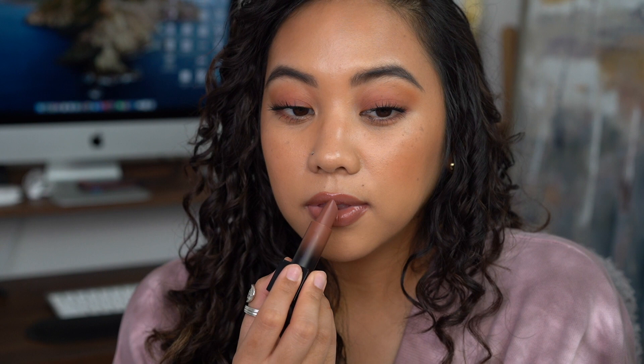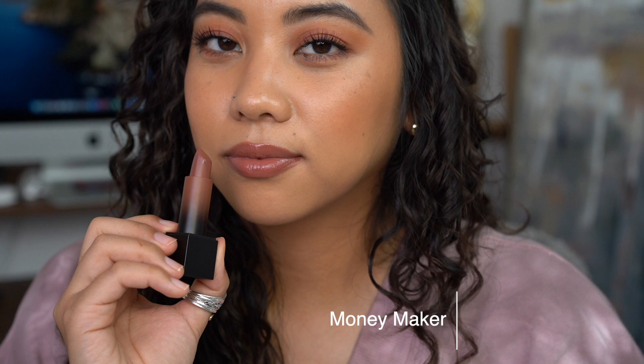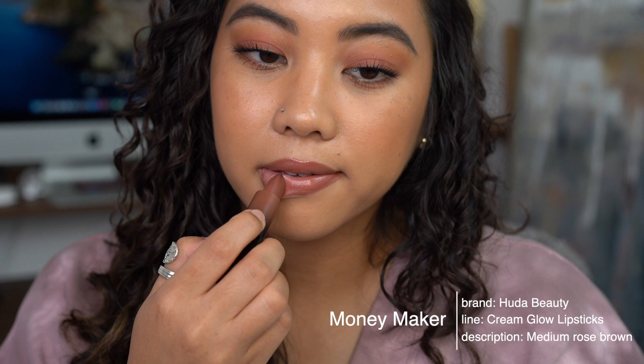Moneymaker pulls a little cool but has a tiny bit of warmth, so you can get away with wearing it either way. It really complements my skin tone. It gives more of a glam look because I don't wear cool tones that often, but this one makes me look more sophisticated. I think this would look amazing on someone with tan or even deeper skin — it's one of my favorite lipsticks for sure.